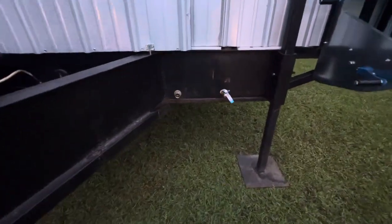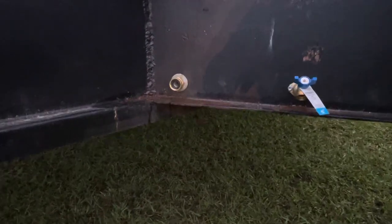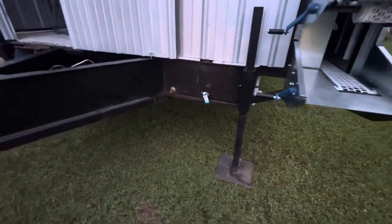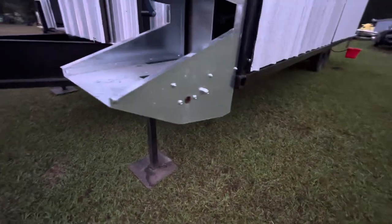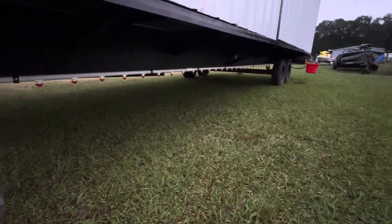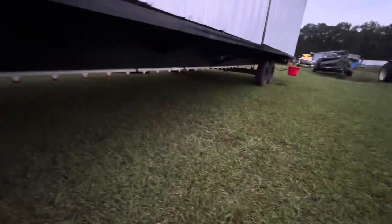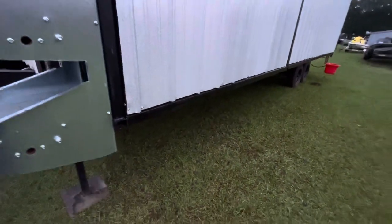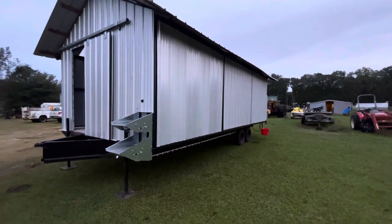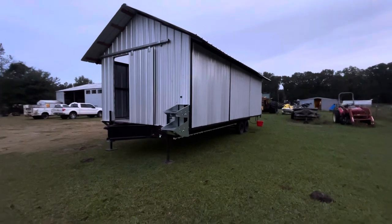That's where we hook the water system up right there, and we also have a hose bib in case we need to hook a hose up. Over here is our external water system, and down there is water for the dogs — the livestock guardian dogs. We tried to think of everything with this. It's on wheels, it should be easy to move, and we can actually take it down the road if we need to.